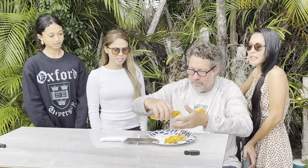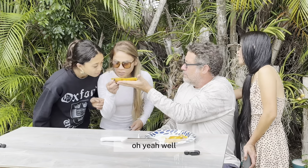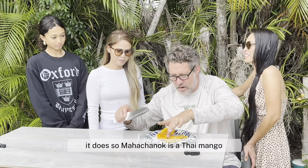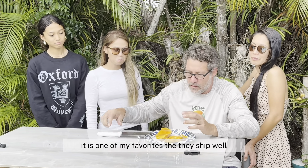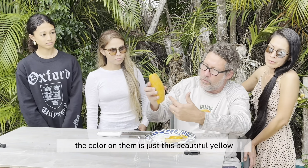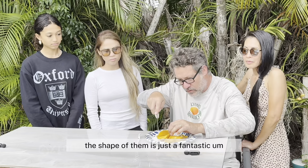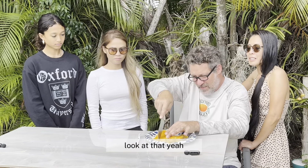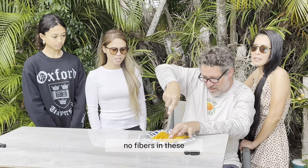Oh, can I smell it? Yeah, it smells so sweet. Mahachanuk is a Thai mango. It is one of my favorites. They ship well. The color on them is just this beautiful yellow. The shape of them is just fantastic. Look at that — it's not hairy. No fibers in these.